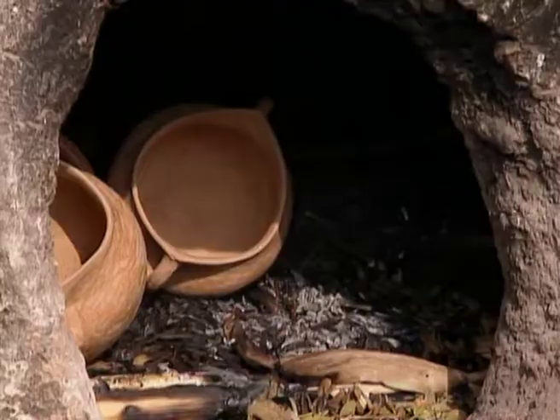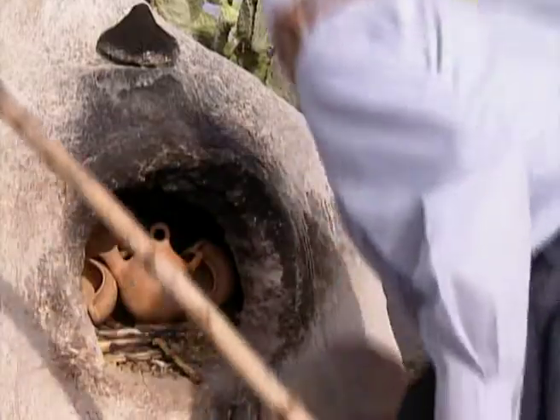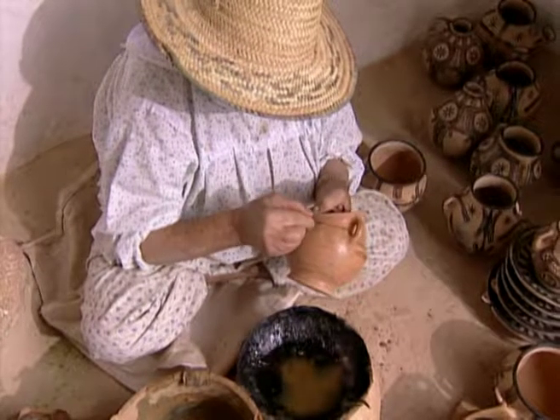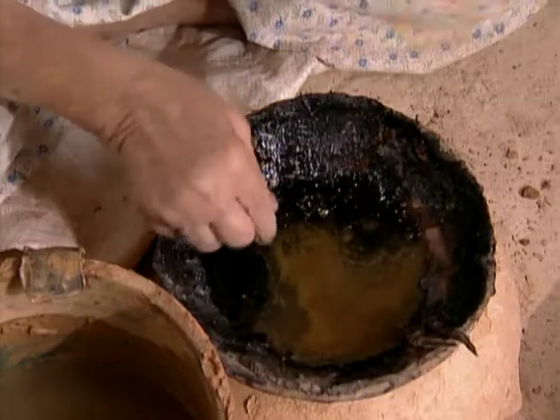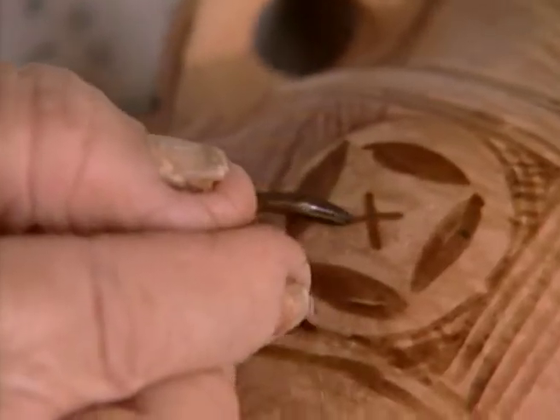Once the finished pots are dry they undergo an initial firing in the kiln to harden them. The potters then painstakingly paint signs on the pieces. Although the signs are never identical, they are always on the same traditional themes whose meaning has been lost in the mists of time.